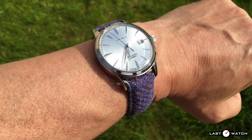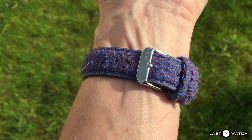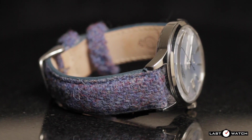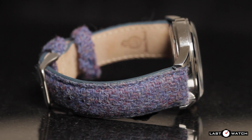The Harris Tweed comes in three widths — 18, 20, and 22mm — and a choice of polished silver, gold, rose gold, and also matte black tang and buckle. All the Harris Tweed straps are water-resistant, but I would consider keeping this dry as much as possible.